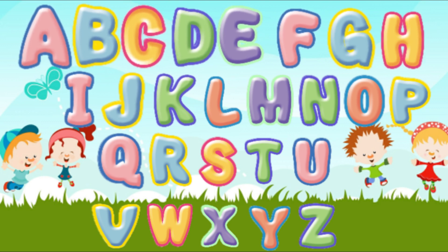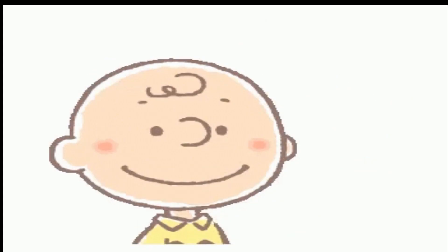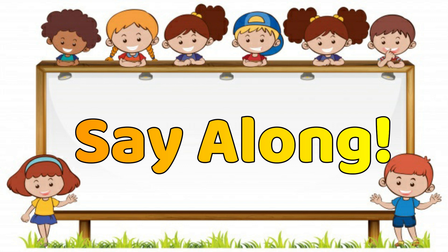Perfect! Now you know your ABC. Good job! Hey! Now would you say along with me?